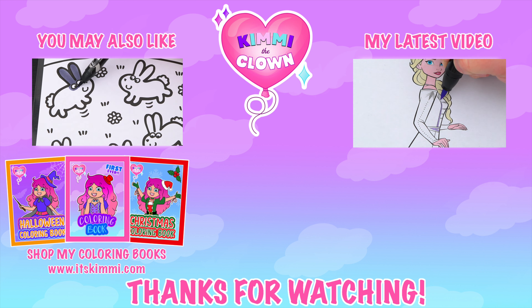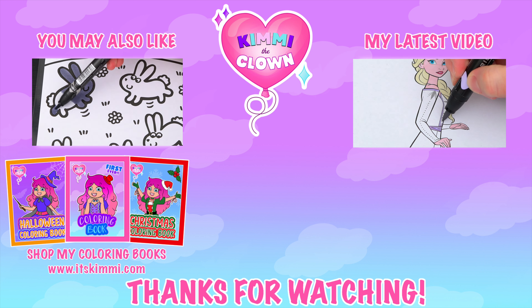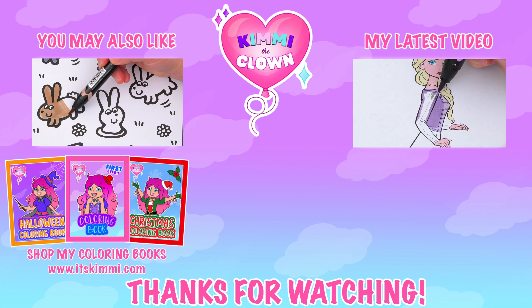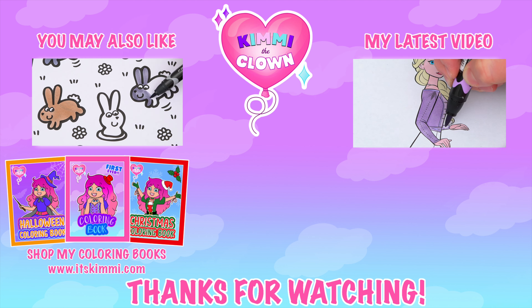Wow, coloring is so much fun! Like this video if you like to color too. If you enjoyed this video, be sure to check out my last Easter coloring page video, and don't forget to subscribe and turn on notifications because I post fun videos every single day. Love you guys!